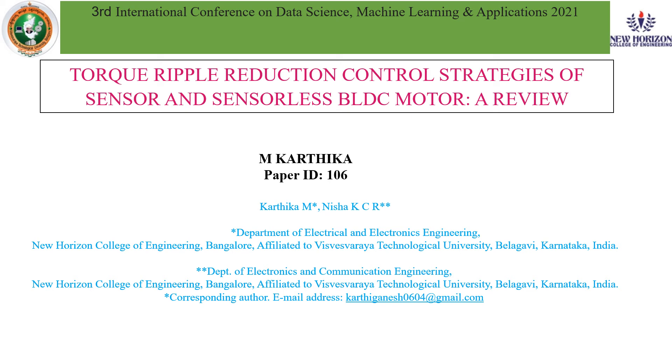A warm greetings to all. I would like to thank the organizers and reviewers of the 3rd International Conference on Data Science, Machine Learning and Applications 2021. My paper is Torque Ripple Reduction Control Strategy of Sensor and Sensorless BLDC Motor, a review. I myself am Kartika, working as a Senior Assistant Professor in New Horizon College of Engineering, Bangalore, and my co-author is Dr. Nisha Kaseyar.